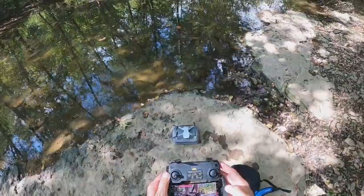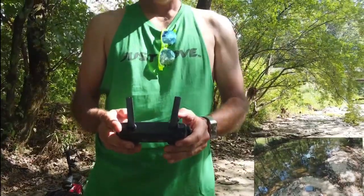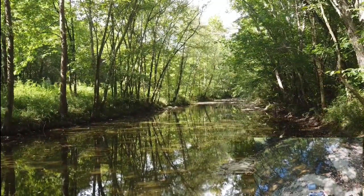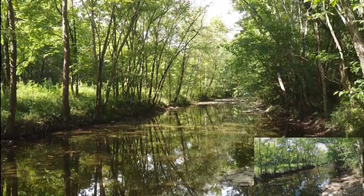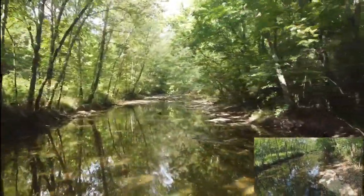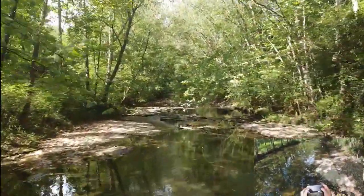Here we go. Flippy around. Let's go fly a creek. There she goes. All right, let's look down here on this thing. Keep it from running into anything, I hope. I can see it still. It would be better though if I could see it through here.